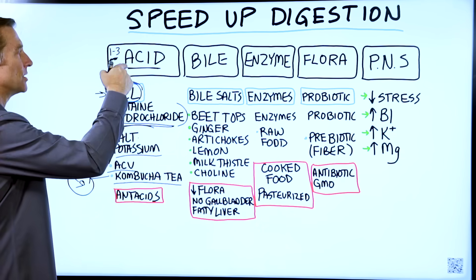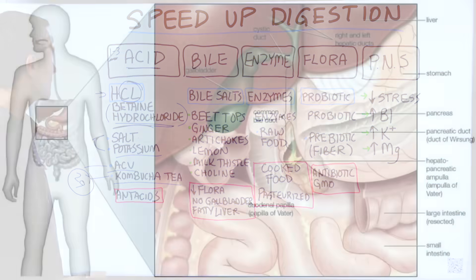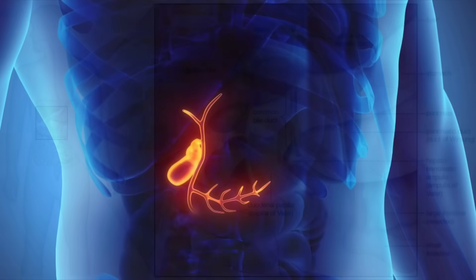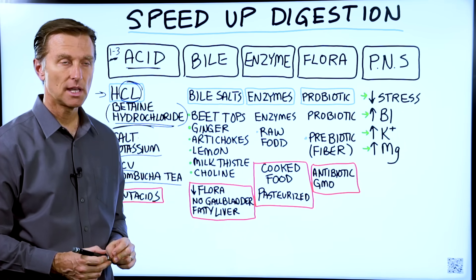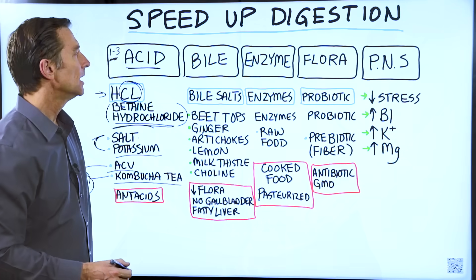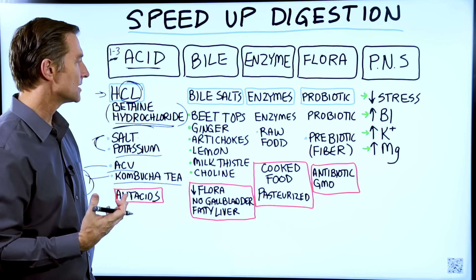The thing that counters this and makes it worse are antacids — calcium carbonate would make it worse. Then we go to bile. Bile is made by your liver, stored in the gallbladder, and it helps you break down fats. You can actually take purified bile salts — take one after the meal and that will help you with bloating, burping, belching, and the breakdown of fats in general.